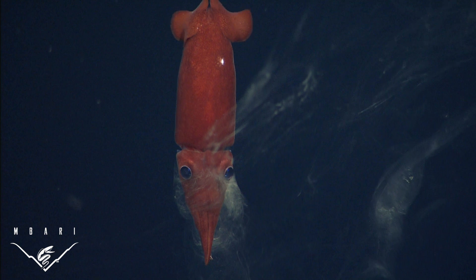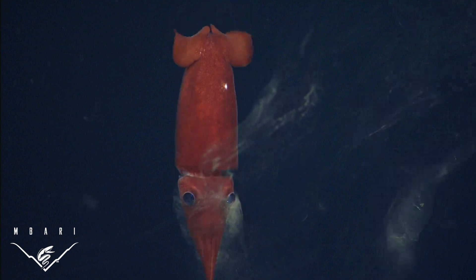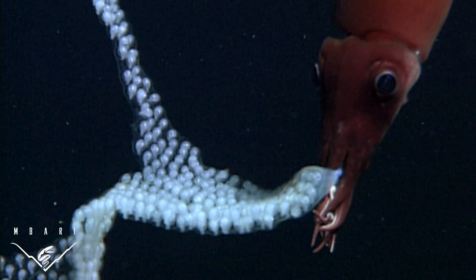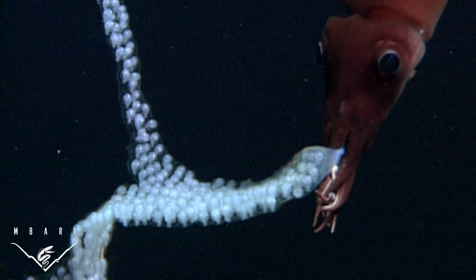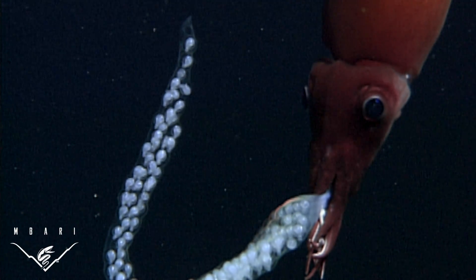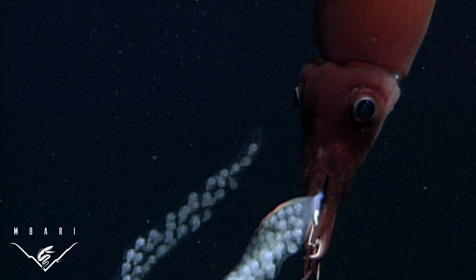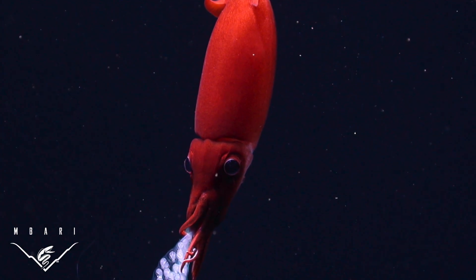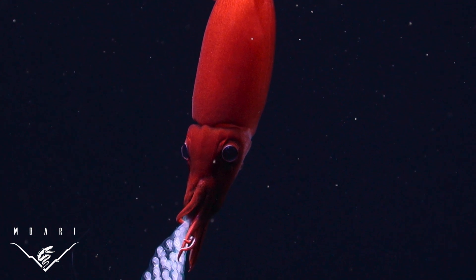We have now found another species, Bathytoothus berii, that broods a sheet of eggs in the water column, suggesting that this form of parental care may be a common solution to a reproductive problem for deep-sea squids. This female individual, a mere 10 centimeters or 4 inches long, was encountered at 1,350 meters depth, more than three quarters of a mile below the ocean's surface.